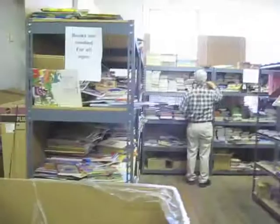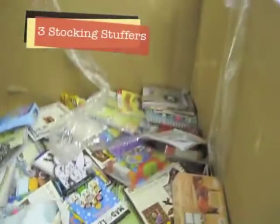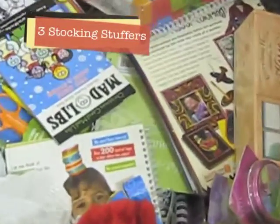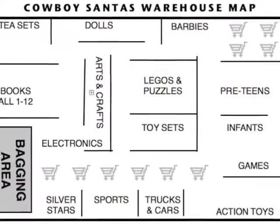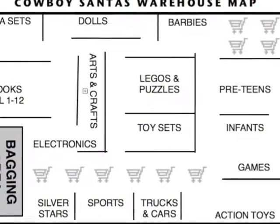Finally, each child gets three stocking stuffers. Those are in cardboard boxes throughout the warehouse. Use your map on the back of your badge to help you find the toys, and turn in your badge at the end of your shift.